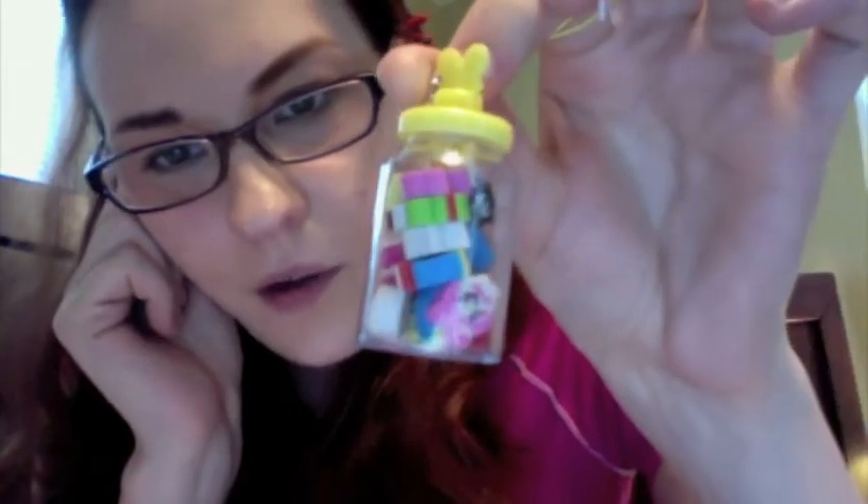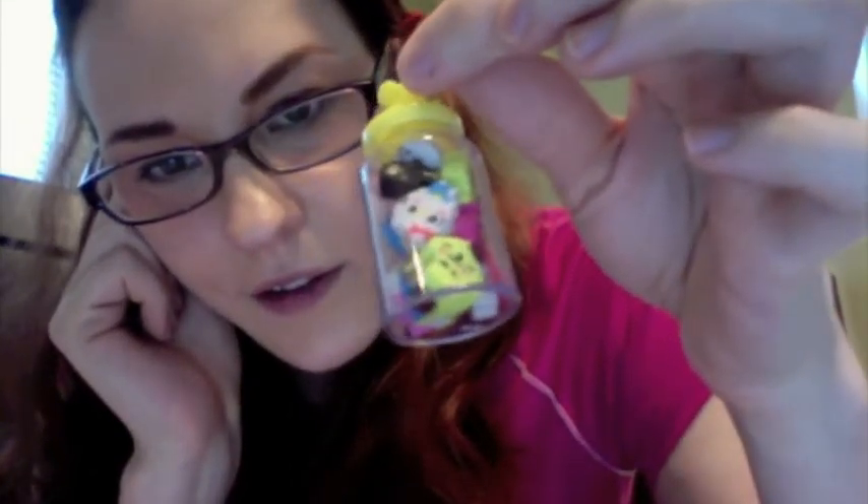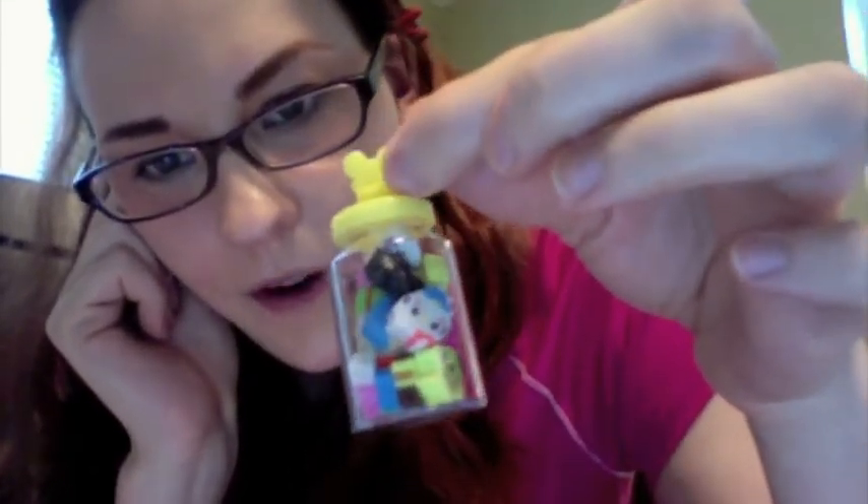I got this Hello Kitty bottle full of tiny erasers — Hello Kitty erasers. You can see Pomperin down there. I thought they'd be cute as like building blocks for my dolls.